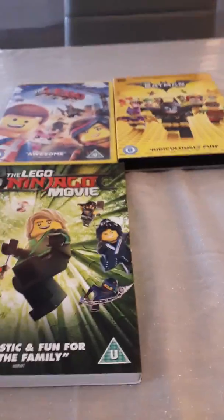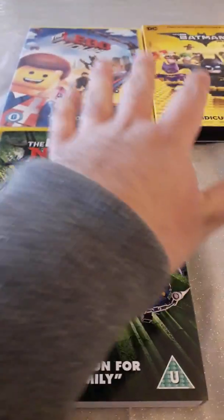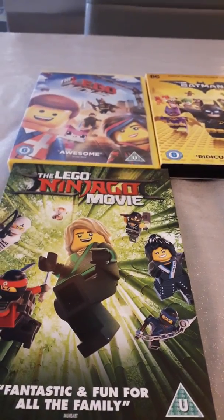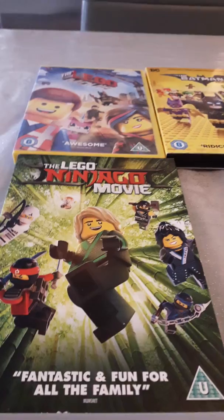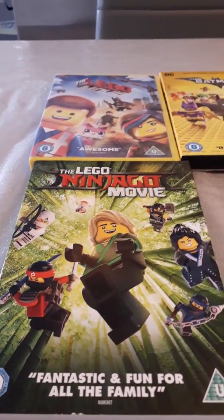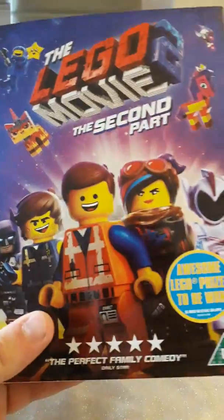Hey everyone, it's Lambert Rockstruckz once again. Now if you guys are wondering why I have my Lego movies, today I just bought one movie that I saw in theaters on February 10th, 2019. It's a sequel to this movie. I'm gonna show you right now — it's the 2019 film release of the Lego Movie 2.